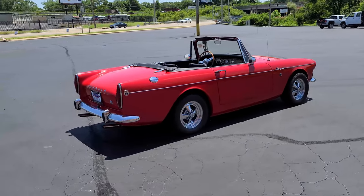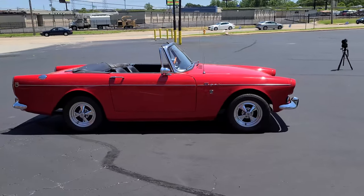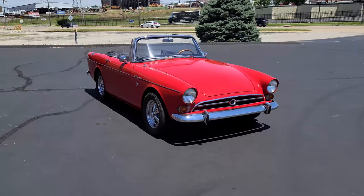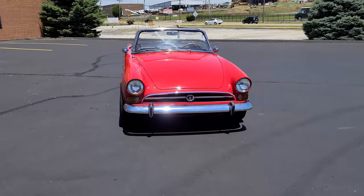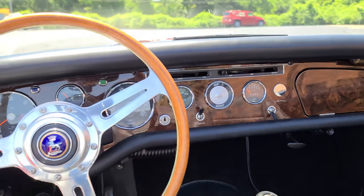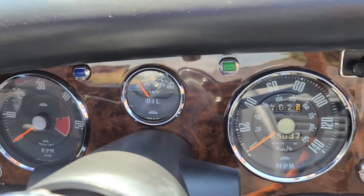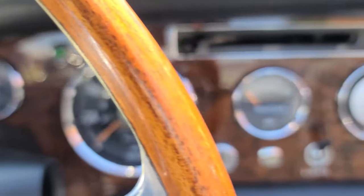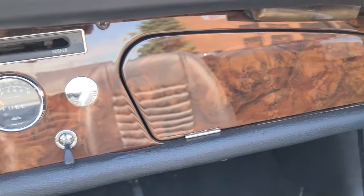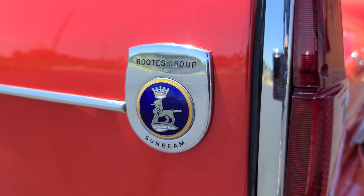With the Roots group Sunbeam Alpine already positioned as a fine touring automobile in Europe, the internal sales team realized it would need more horsepower to better position the Alpine as a proper sports car to buyers worldwide. When talks with Ferrari about building a beefy four-cylinder power plant went nowhere for Roots, a Southern California Sunbeam Talbot sales manager, Ian Garad, teamed up with Carroll Shelby to build a prototype for their consideration. The result would be a product more suited for sports car enthusiasts often visiting their USA showrooms.